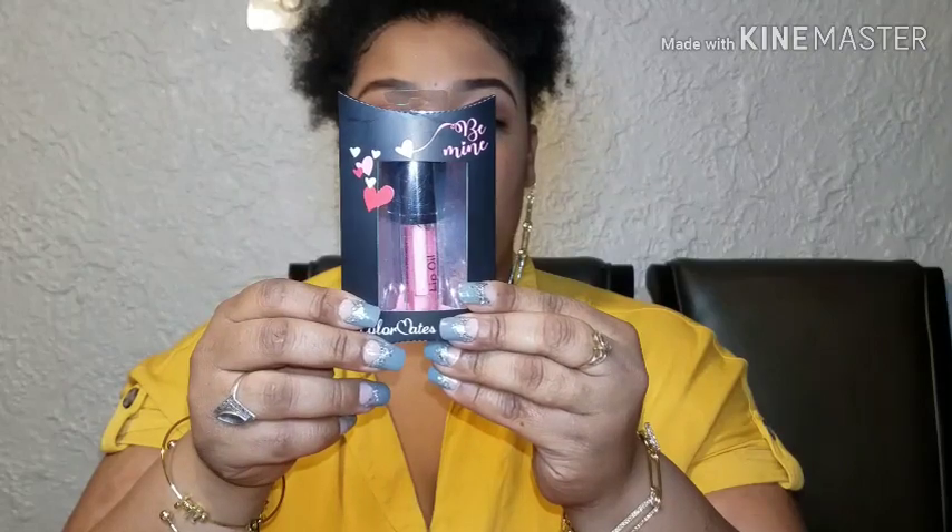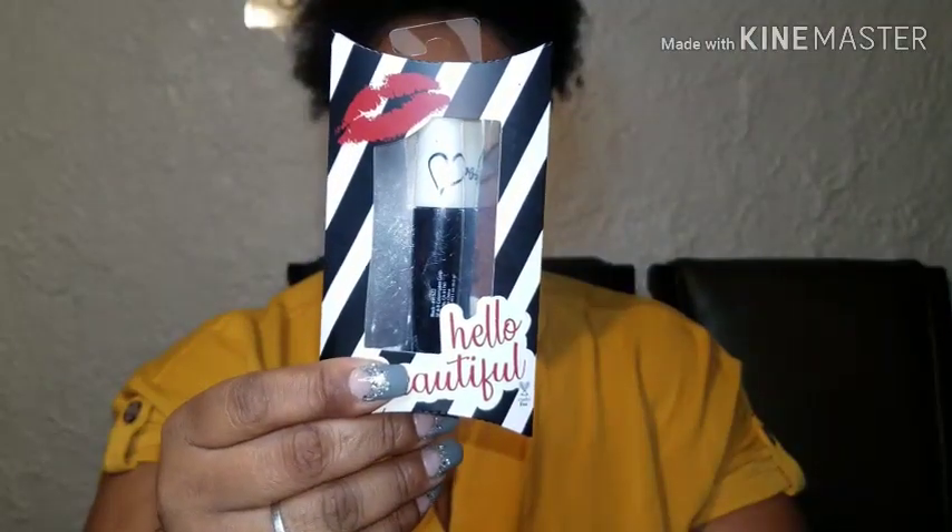So this is the lip oil — 'Perfectly kissable and oh-so-smooth lips. Pucker up for that special lover's kiss.' I got this one and it's just like a pink lip oil. And then this one has a cute black and white packaging with a lip on it. It says 'Hello, Beautiful,' and this is also by Color Mates — creamy, long-lasting formula, mega heart-shaped, stopping volume, and buildable thickness to last all night long. Those are the makeup items I got.